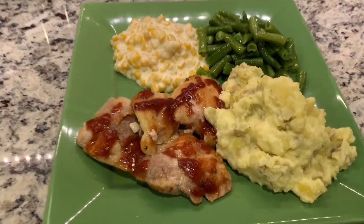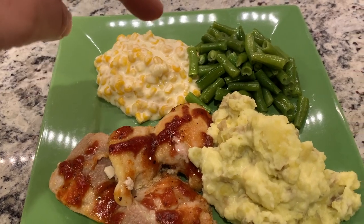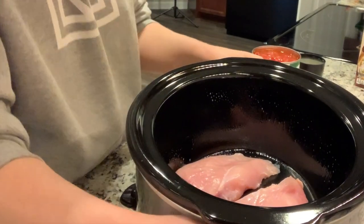And this is dinner for tonight: baked barbecue chicken thighs, some creamed corn, steamed and buttered green beans, and our mashed potatoes.